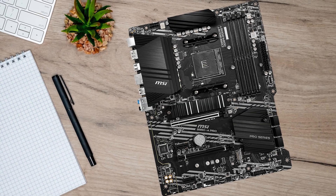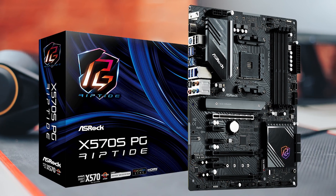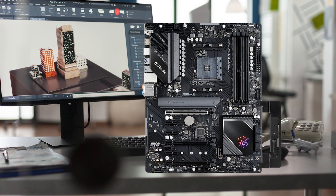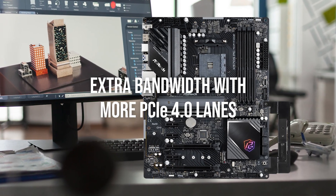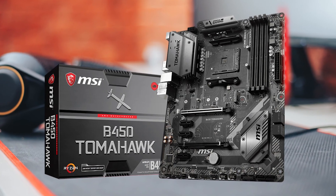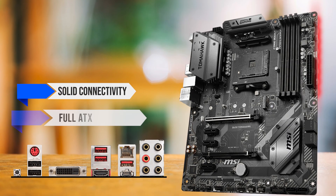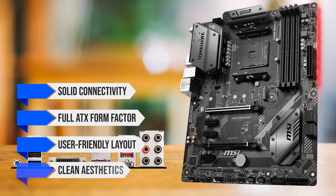There are alternatives worth considering. The ASRock X570 SPG Riptide, for example, is one of the more affordable X570 boards and gives gamers extra bandwidth with more PCIe 4.0 lanes, making it a better fit if expandability is a top priority. Then there's the MSI MAG B450 Tomahawk, which could make sense if you want a board with solid connectivity, a full ATX form factor, and a user-friendly layout.